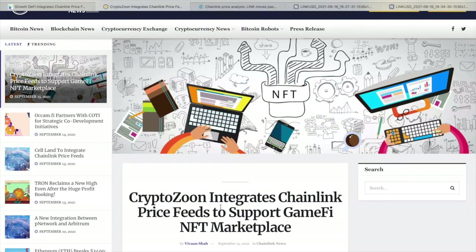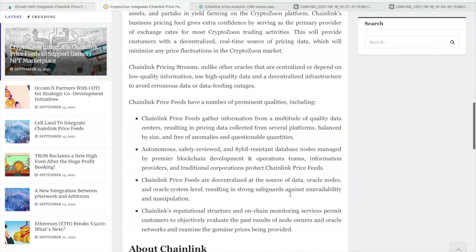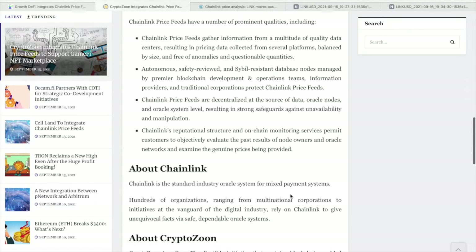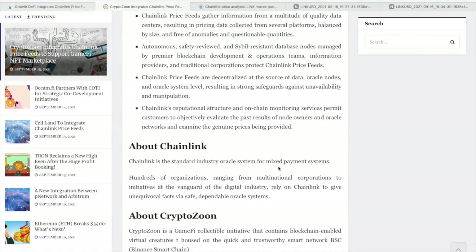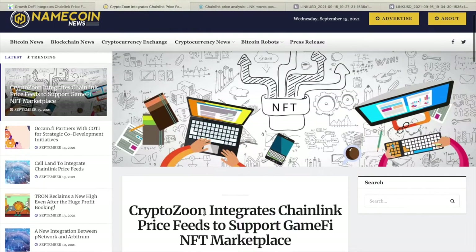Next up, Crypto Soon has integrated Chainlink price feeds to support their GameFi NFT marketplace. Crypto Soon revealed the inclusion of price and feed intelligence servicing using Chainlink, the industry's premier decentralized oracle system. Numerous NFT rarities and cryptocurrency assets can be offered at a fixed price and acquired in a separate cryptocurrency utilizing real-time exchange rates, thanks to Crypto Soon's integration of Chainlink pricing streams.